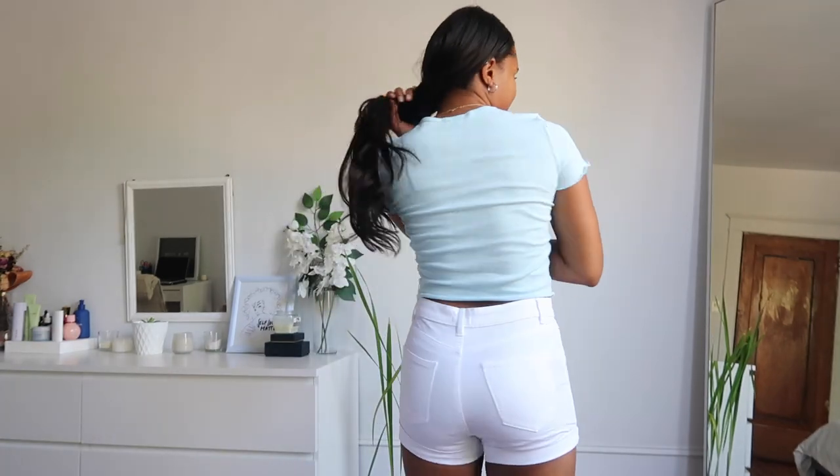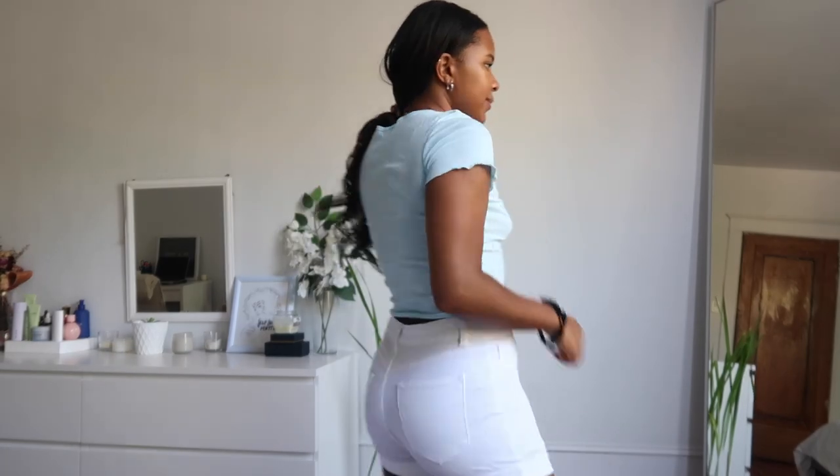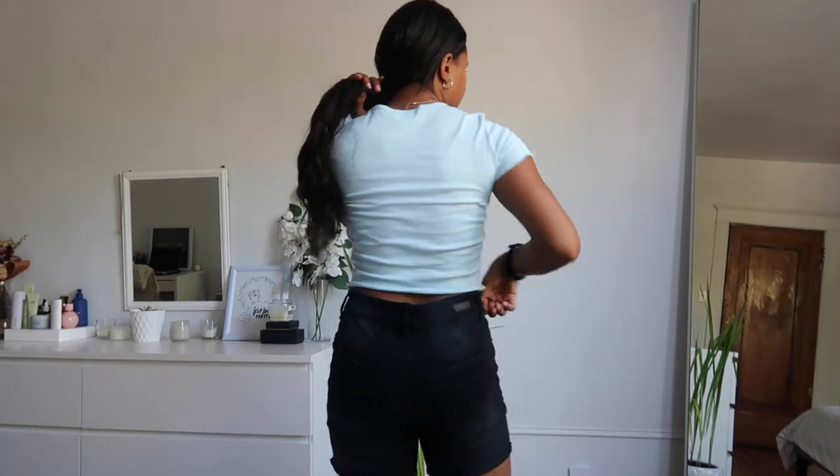Next are these white basic shorts. This is how the back looks, and they're rolled or cuffed at the bottom. I also got them in black — I actually undid the little cuffing area just to see what they would look like without it, and I kind of like it. I got both of these in a size three.